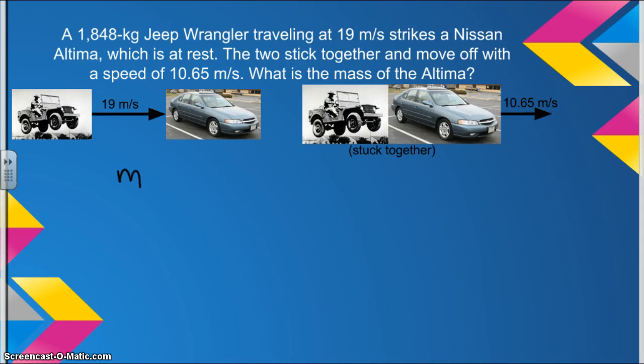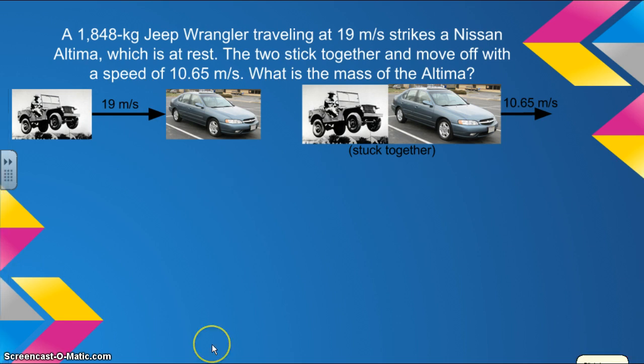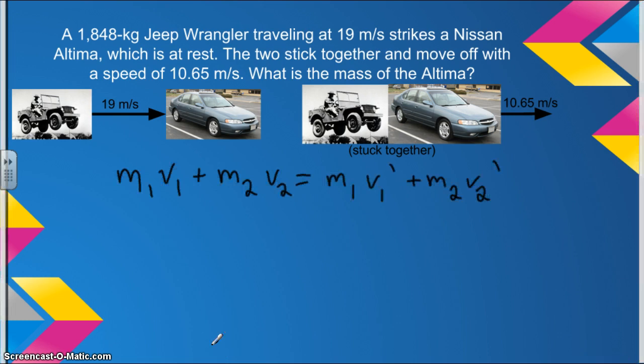We're going to start off with the conservation of momentum equation: M1V1 plus M2V2 equals M1V1 final plus M2V2 final. Now we're going to sub in all the variables that we know.